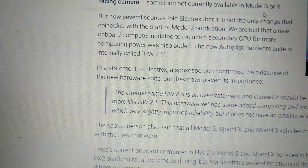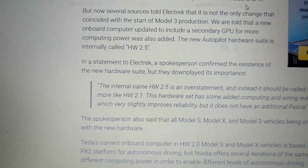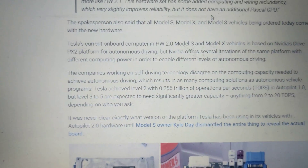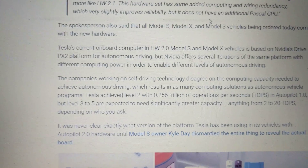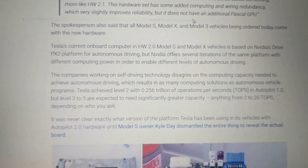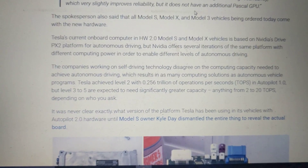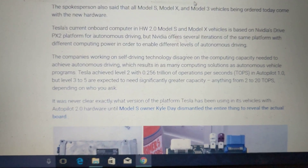Apparently it can be upgraded. If Tesla needs to upgrade, apparently they can upgrade my vehicle if it won't reach level 5, because there's still some disagreement on what exactly is needed in terms of computing power to reach level 5. And it's explained in this article.